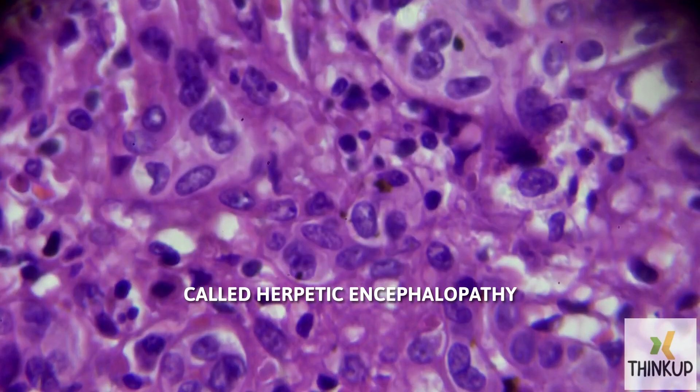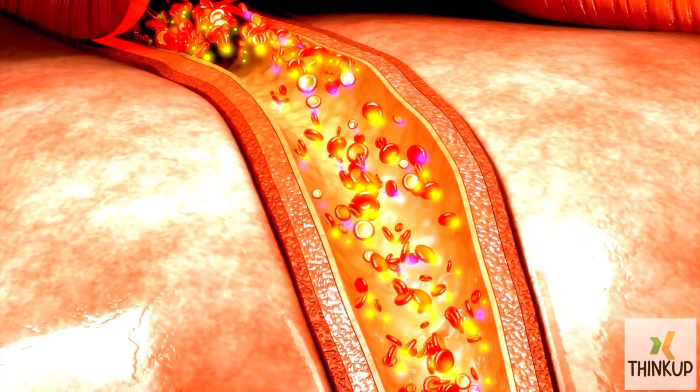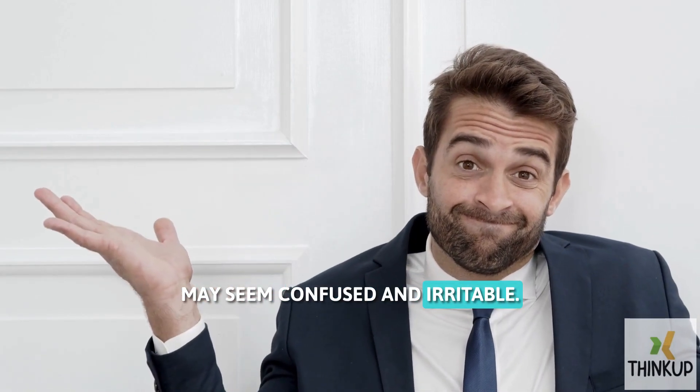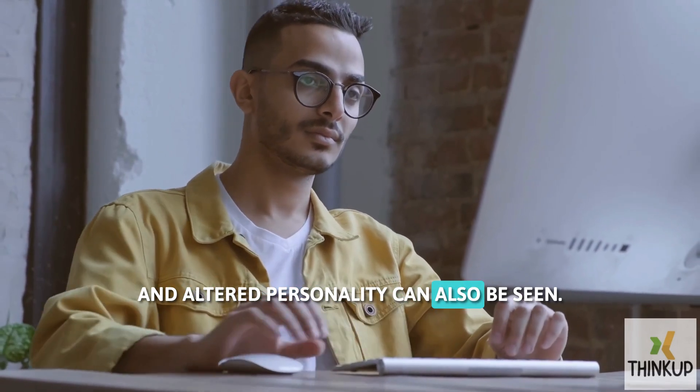You can experience temporary neurological disorders called hepatic encephalopathy when the liver doesn't work properly. Toxins can build up in the blood and travel to the brain, affecting brain function. People with hepatic encephalopathy may seem confused and irritable. Other findings like balance problems and altered personality can also be seen.